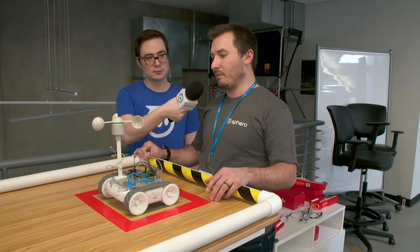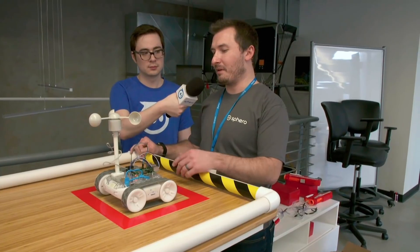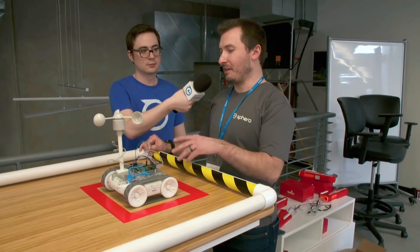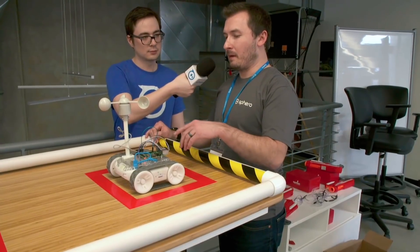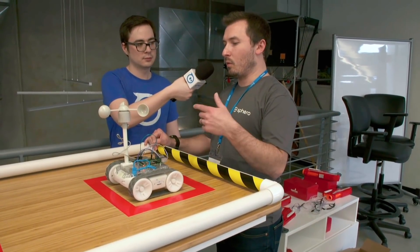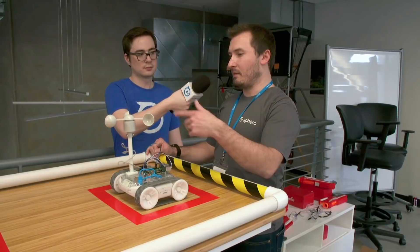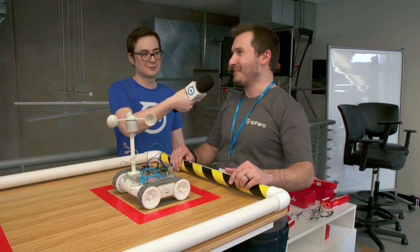At first there were challenges using Python because I wasn't too familiar with it — I've been doing a lot with Arduino. Making sure the language was correct was very touchy. But once we got through it, we made sure the wind speed was directly connected to the output of the rover so it didn't go too fast and fly off the table.